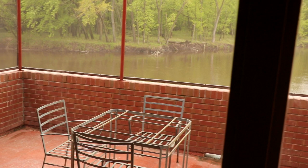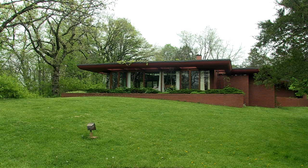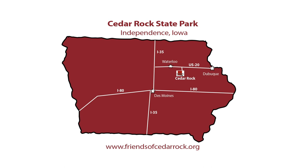We'd love for you to come and visit Cedar Rock — we think it's a beautiful example of Frank Lloyd Wright's work. Cedar Rock State Park is located in northeastern Iowa between Waterloo and Dubuque, just off Highway 20 near the small town of Quasquiton, Iowa in Buchanan County.